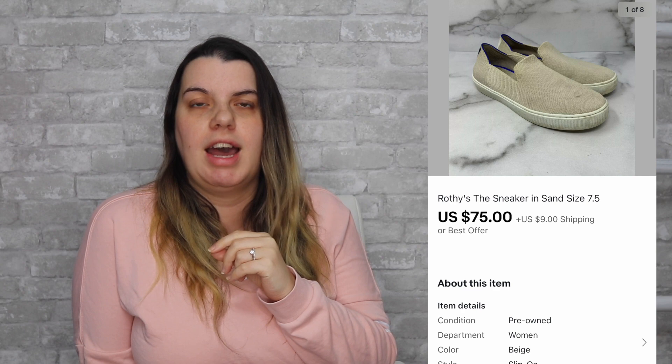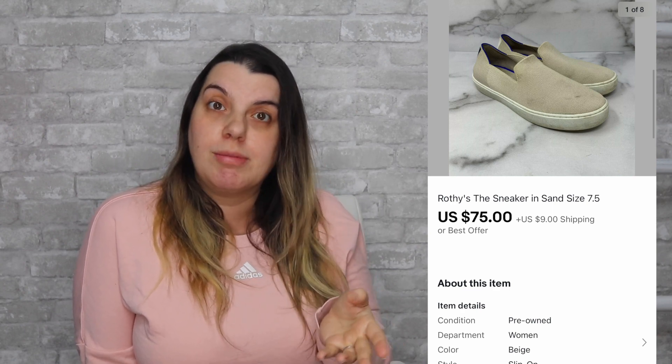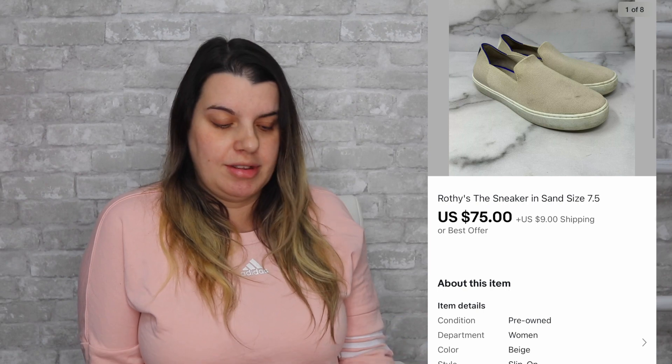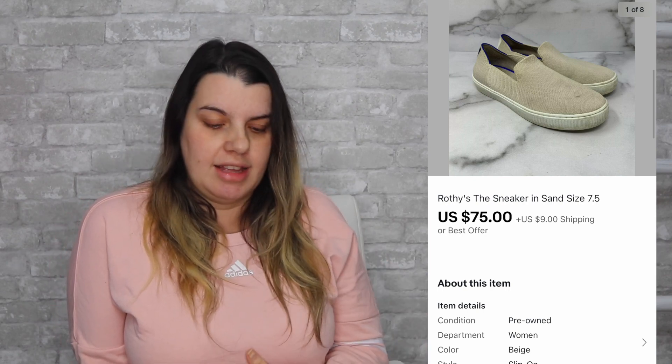Also on eBay, I sold Rothy's sneakers in sand — I think I mentioned this in my last haul video. These were actually stained when I found them. I did try to wash them — I sprayed them with Shout Color Safe and then followed the Rothy's instructions, which is to put them in the washing machine on cold water and then let them air dry. I think they cleaned up some, but there were still visible stains, so I sold them as-is. They sold for $75, I earned $62, and it sold the same day. I shared the sale on Instagram and someone said it's their favorite color — it matches everything. So I think it's just a popular color of the sneaker and that's why it sold super fast in spite of the stains.